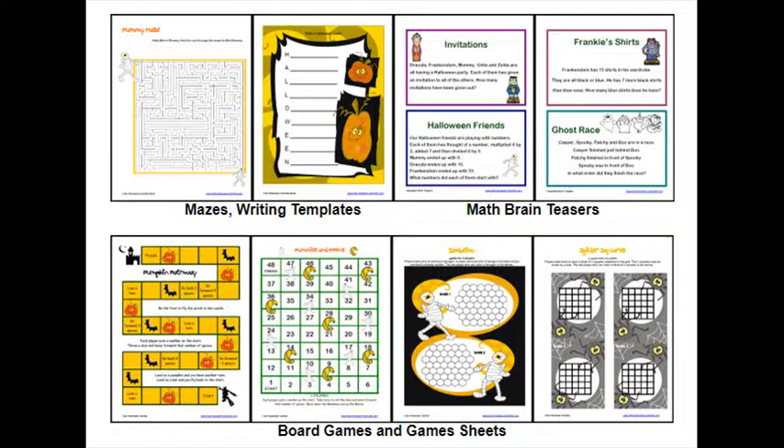Mummies and Moons is a board game where you slide up the moons and down the mummies. Halloween Riddle Match offers lots of laughs as riddles are matched to their answers. Halloween Tic-Tac-Toe: just print, cut out the bats and pumpkins, and play.